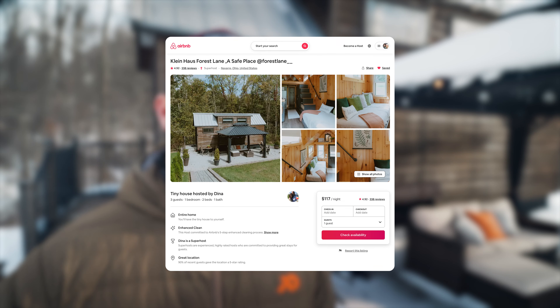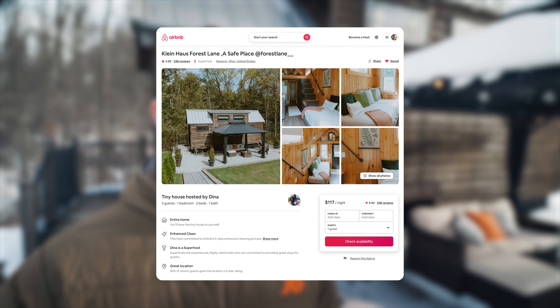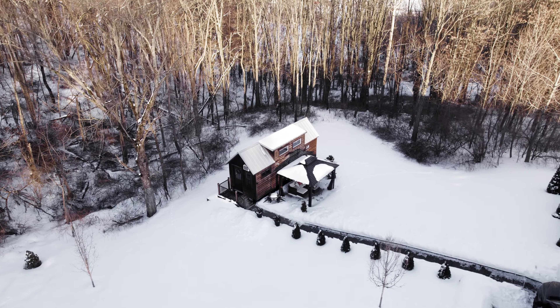If you're interested in booking this place, I will put a link in the video description to the Airbnb listing and their Instagram page. If you enjoy this video, please consider hitting the like button and subscribing to the channel — it really does help, and we post new tours like this every single week.